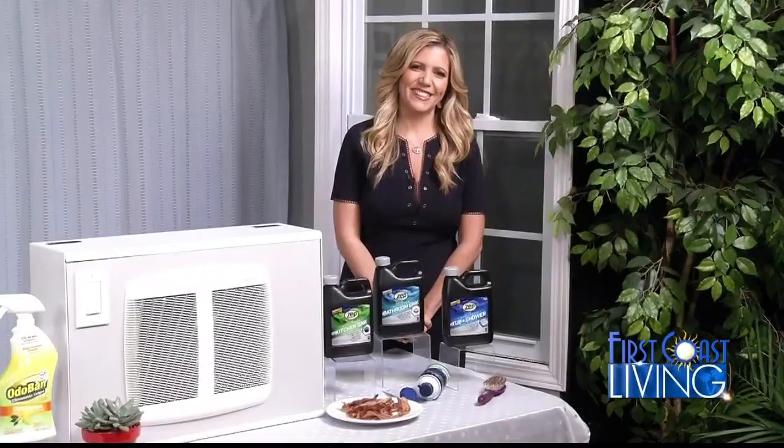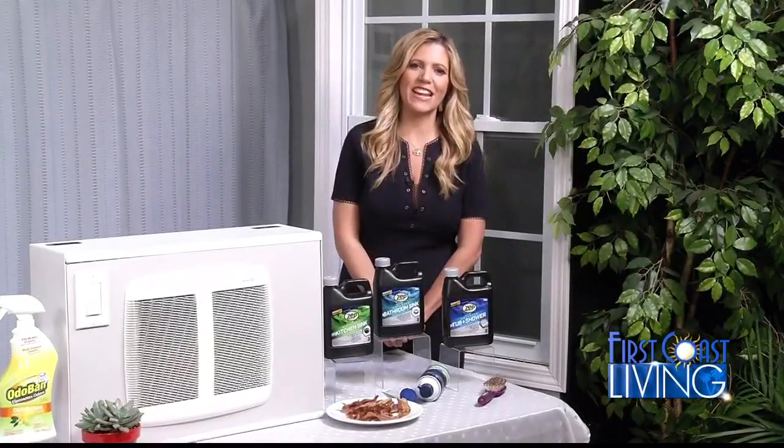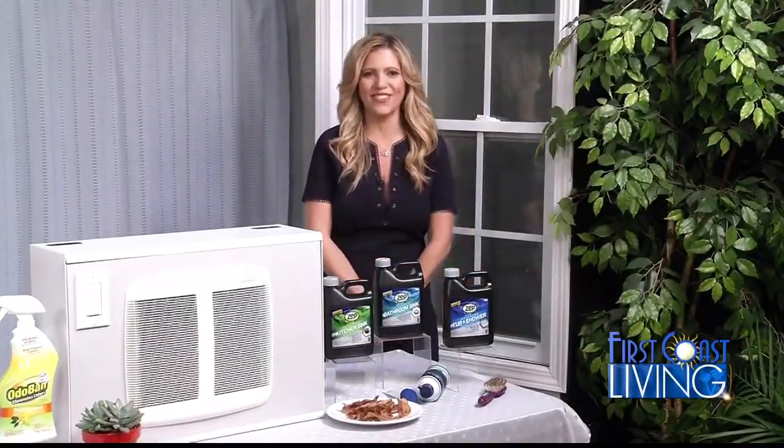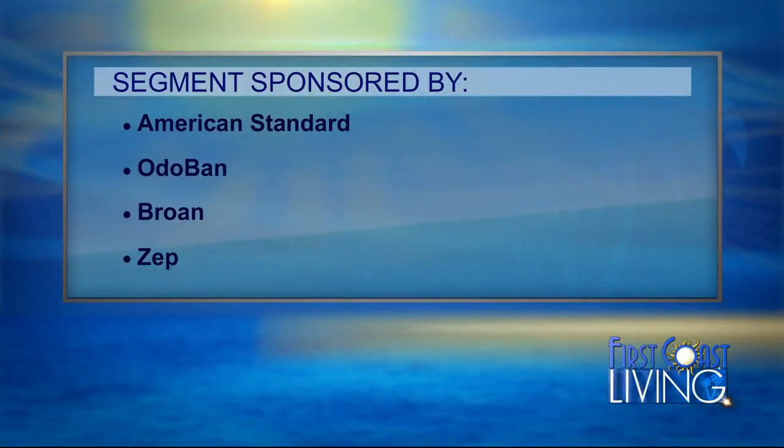Absolutely, all great advice. Where can our viewers get more? Go on over to my website, KeeperInc — K-E-P-R-Inc.com — and check out all these great products and more information about that great cause with UNICEF. And a special thanks to American Standard, Odoban, Broan, and Zep for all those bathroom ideas.